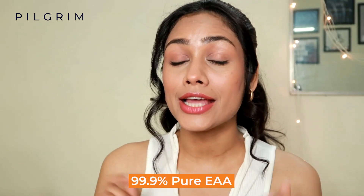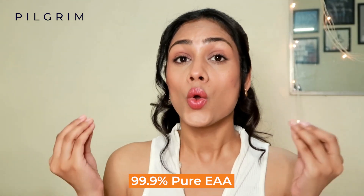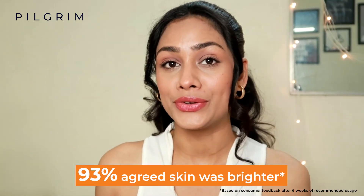They have made it all the more powerful by using 99.9% pure ethyl ascorbic acid, which is known to be the most stable Vitamin C derivative. This ingredient is known for its brightening properties.